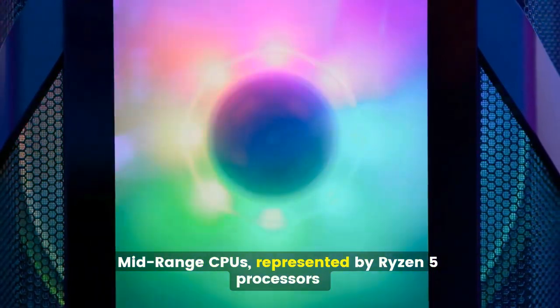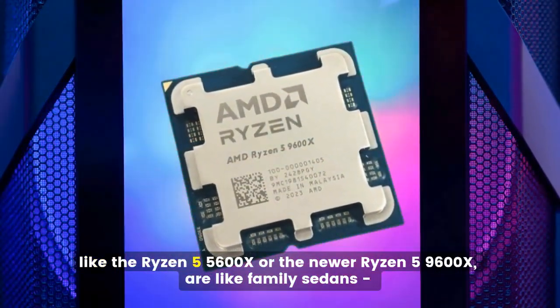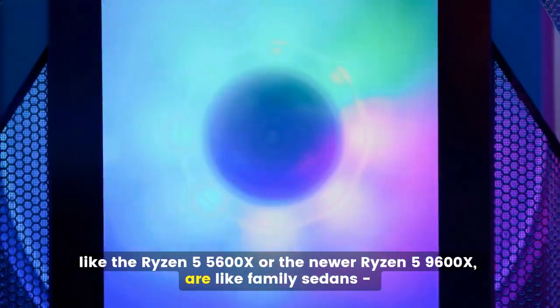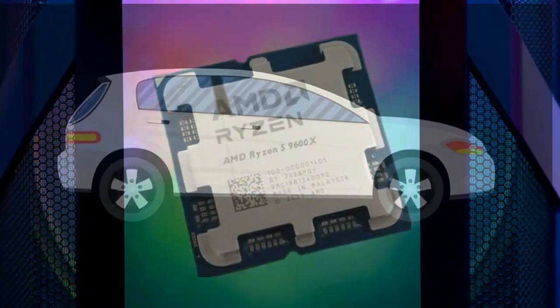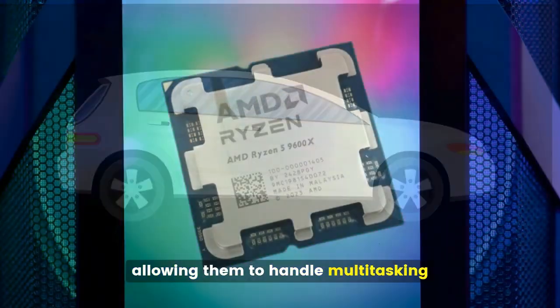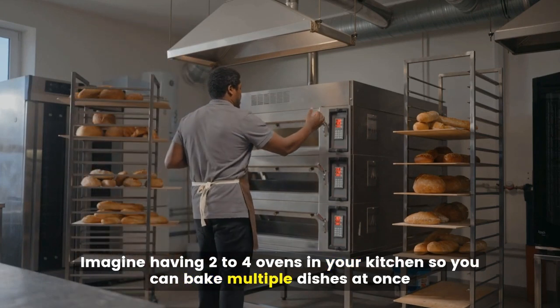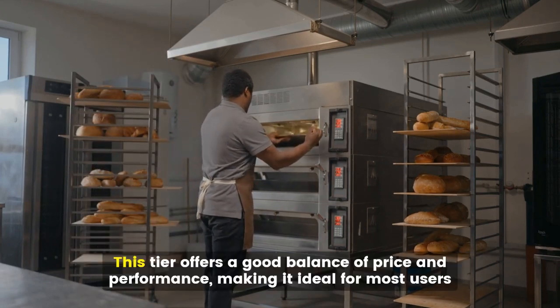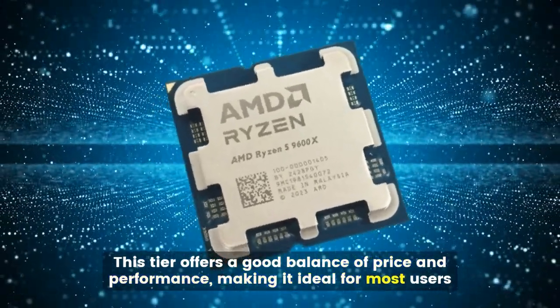Mid-range CPUs, represented by Ryzen 5 processors like the Ryzen 5 5600X or the newer Ryzen 5 9600X, are like family sedans — more powerful and versatile. These CPUs typically have six cores and 12 threads, allowing them to handle multitasking, light-to-moderate gaming, and some content creation smoothly. This tier offers a good balance of price and performance, making it ideal for most users.